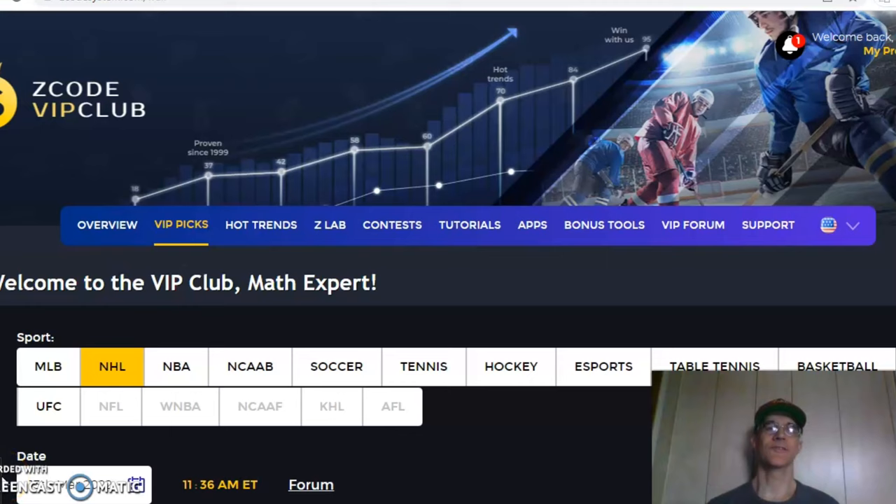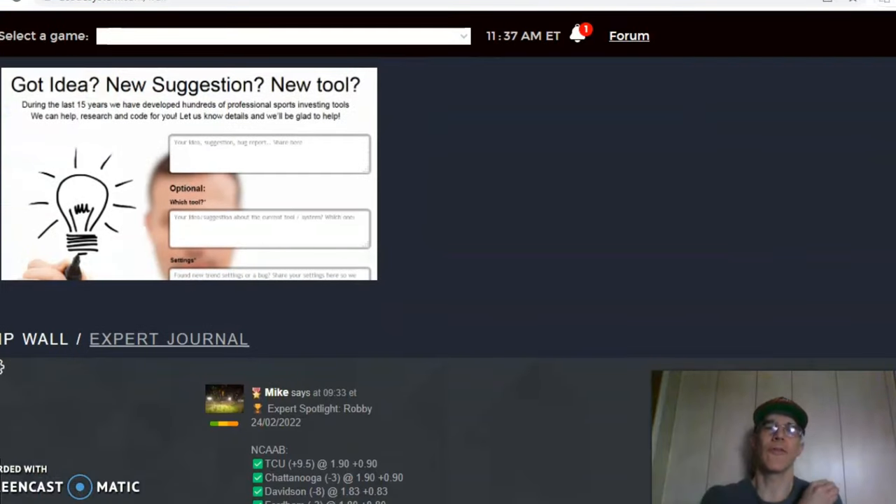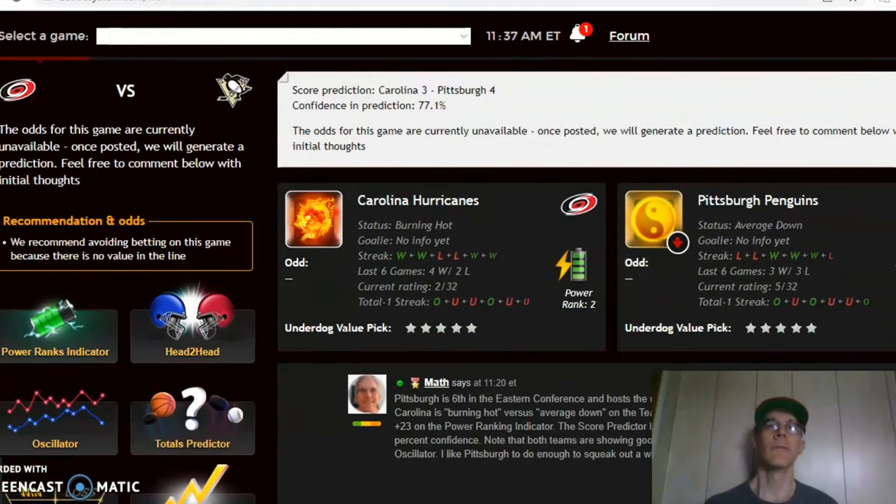Hi everybody and welcome again to ZCode Sports System, where we develop automated systems to help you win big every time — it doesn't matter what sport you're betting on. Before we look at the NHL action for March 13th, I want to invite you to join the VIP club section, which has all the tools you'll need to make your picks. We have several games in store and we're going to take a look at four of them for this Sunday.